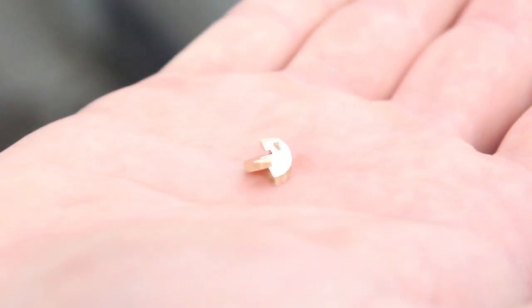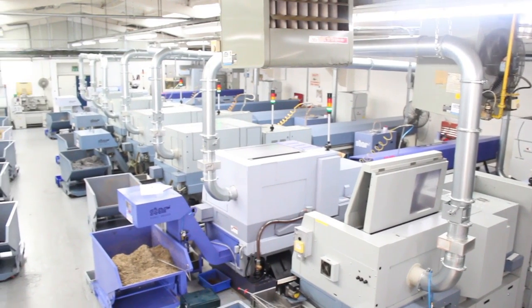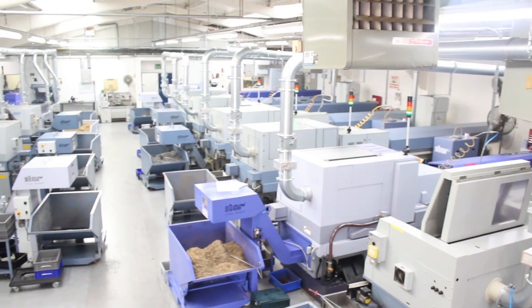We had an issue with Star's main competitor where we bought a brand new machine and they took it back off us after two years — it wasn't reliable. Out of the two years we had it, it probably ran for a year, and when we put it next to our ten-year-old Star machine at that time, there was no comparison.